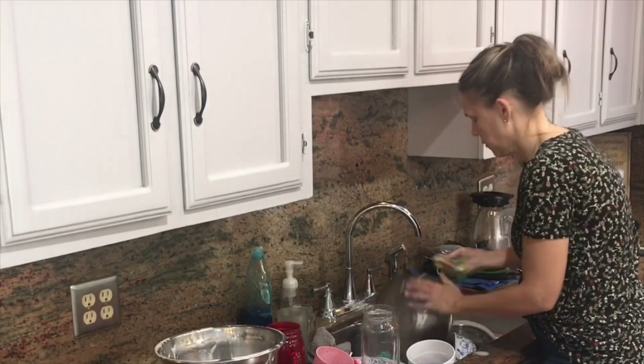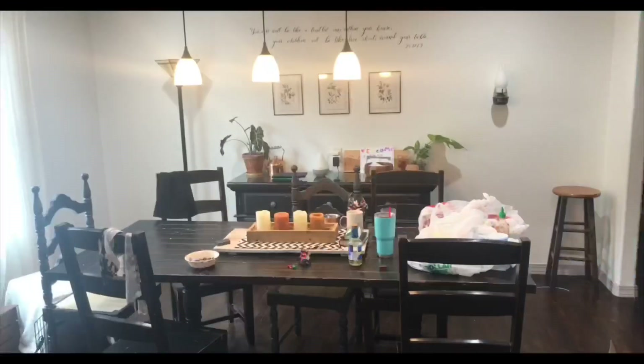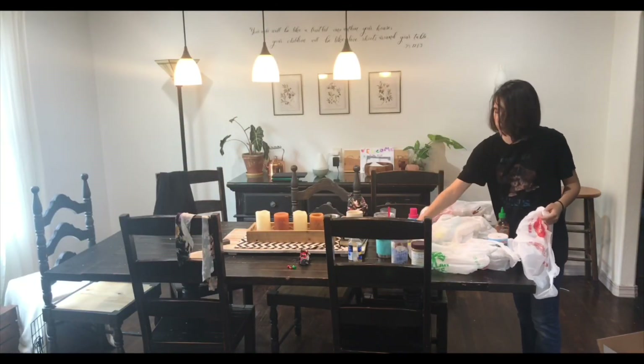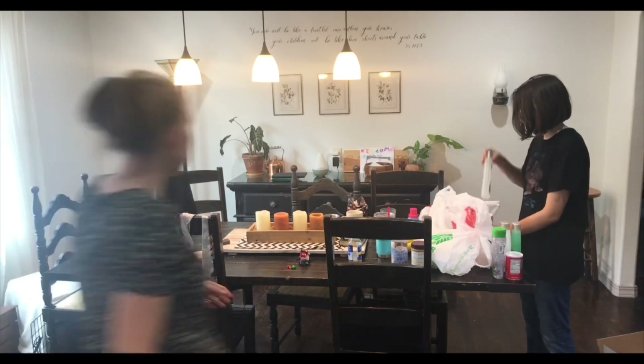Dishes is one of those mealtime chores that we have assigned in our family, but I'm always willing to take my turn, especially after a Saturday morning of lounging and making muffins and just having a relaxing time. We always like to have a fresh start whenever we can get it. Sometimes that happens on Friday, sometimes on Saturday, and sometimes we don't get to our regular weekly cleaning until Monday — that's okay. I'm flexible, I can roll with the schedule however it changes, but sometime in the weekend we like to give the house a regular refresh.